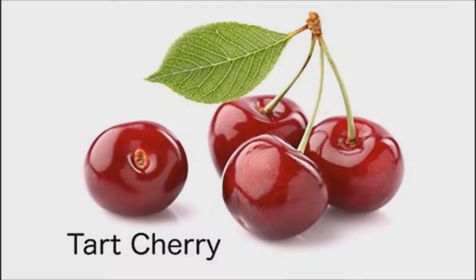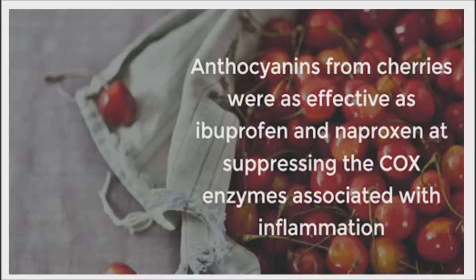A study published in the Journal of Nutrition looked at 10 healthy women, ages 22 to 40. After fasting overnight, the women ate two servings of cherries. Blood and urine samples were taken before and after the cherries were eaten. Researchers found that cherries decreased inflammation and subdued inflammatory pathways.